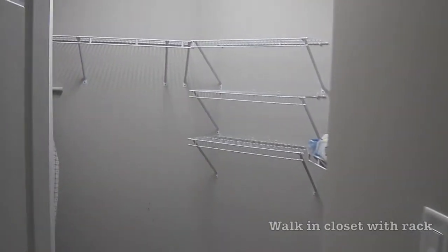The master bedroom has a walk-in closet that features a rack system already installed.